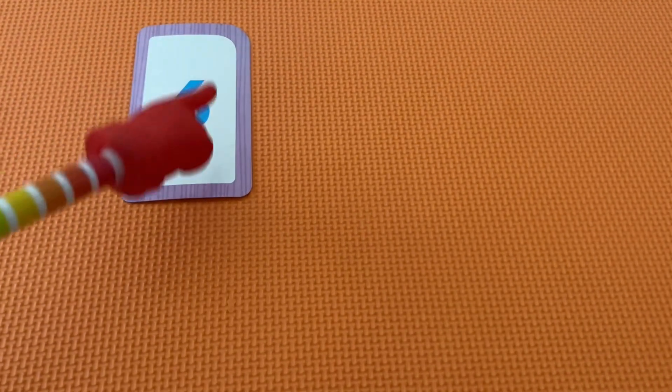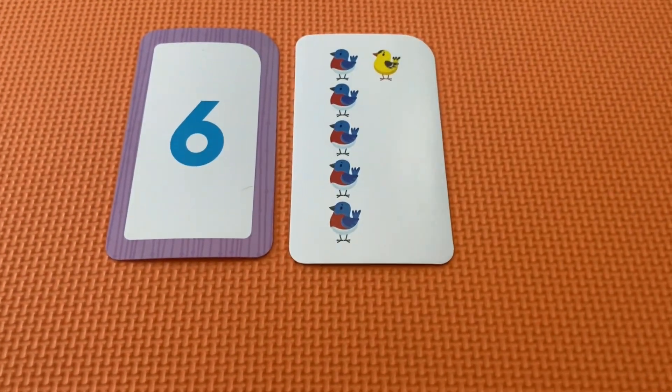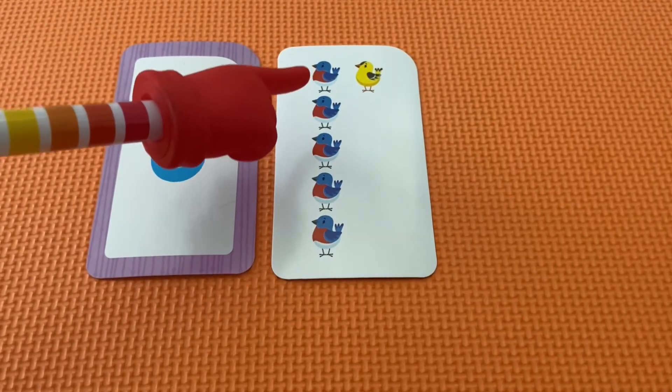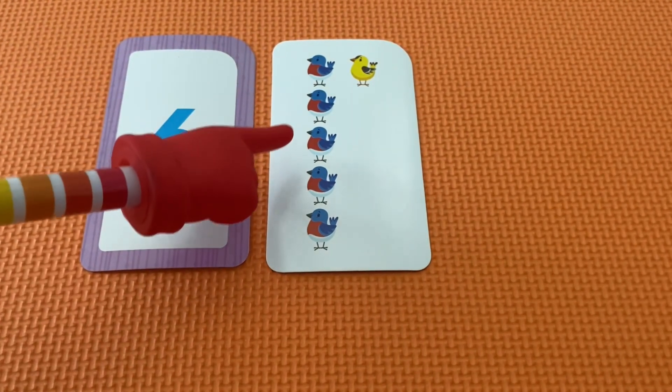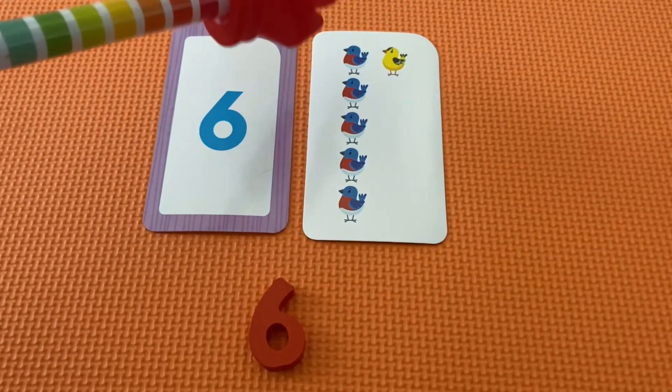This is the number six. Let's count the little birdies here. Let's go. One, two, three, four, five, six.